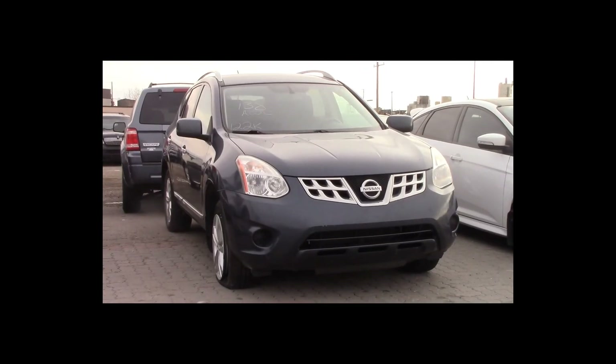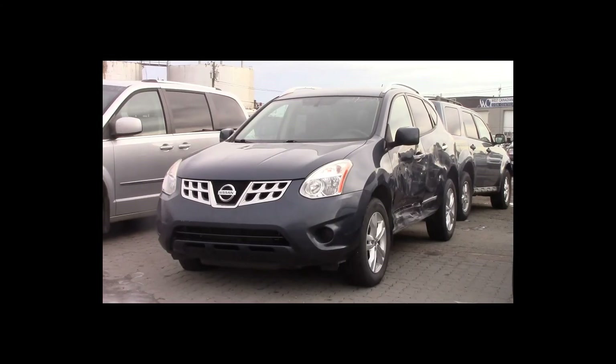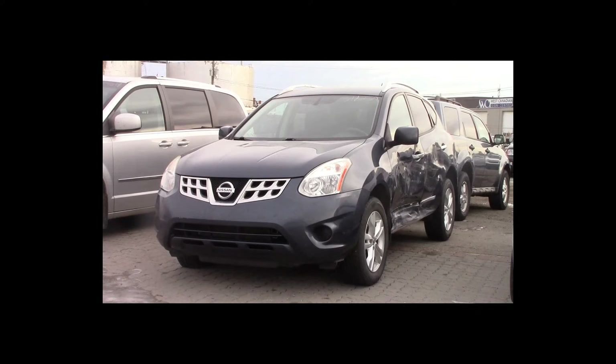Lot number 138 is a 2012 Nissan Rogue SV. This vehicle is a 4-cylinder all-wheel drive with an automatic overdrive. It is loaded: heated seats, backup camera, 122K.